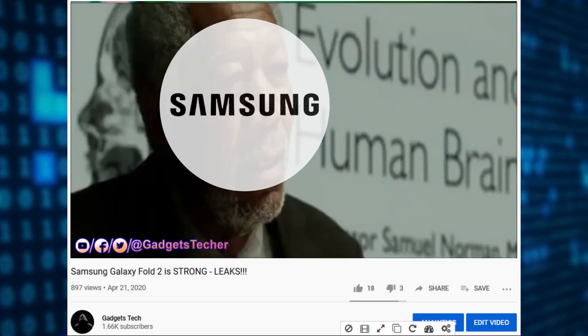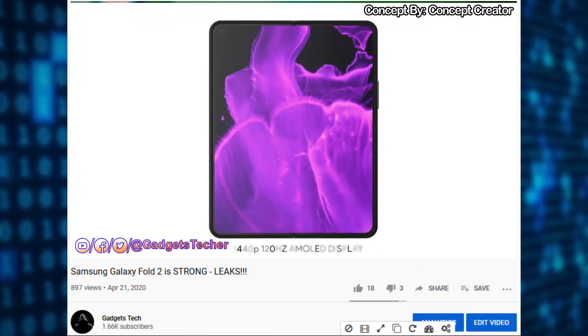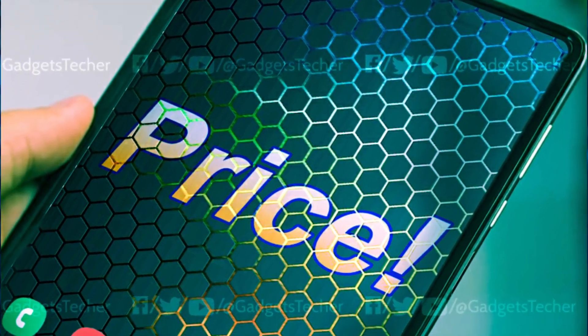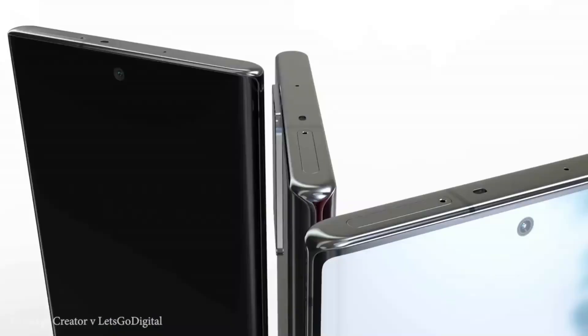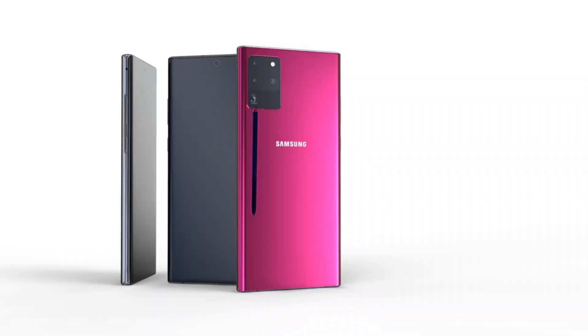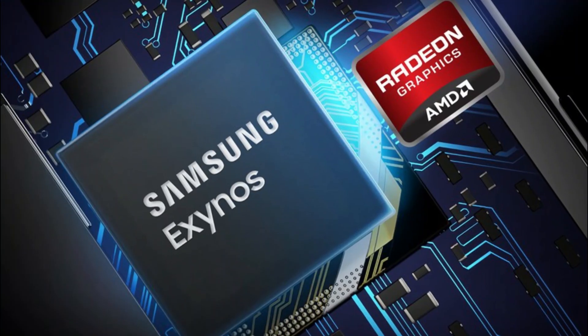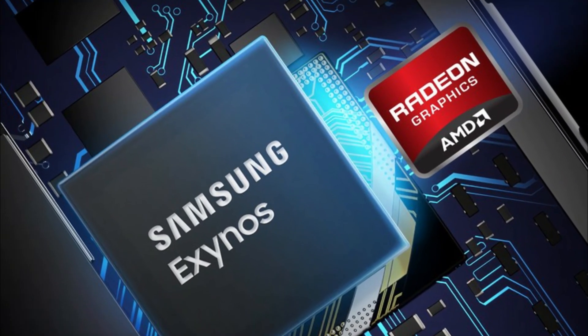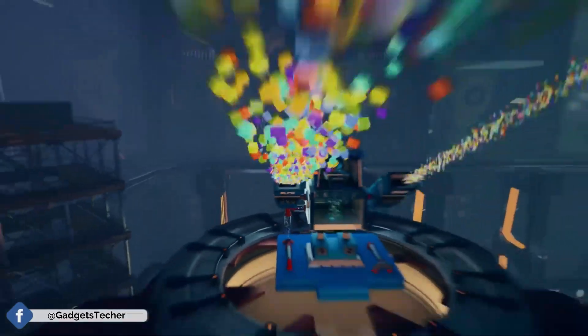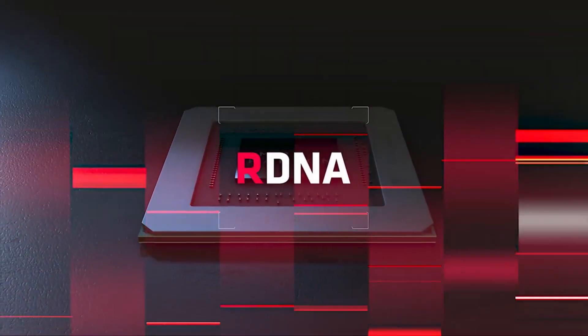I've already made a video on the Galaxy Fold 2, so go check that out. The possible price of that phone also got leaked, and we're eagerly waiting for the price of the Note 20 from Ross Young. Also, as we all know, the Exynos 1000 is the chip that will be housing AMD's GPU — the 5nm Exynos 1000 chip based on the latest ARM architecture cores will feature AMD's RDNA graphics architecture for the first time in history.